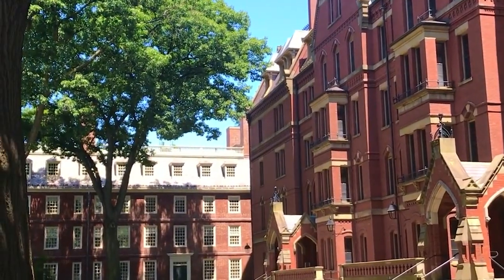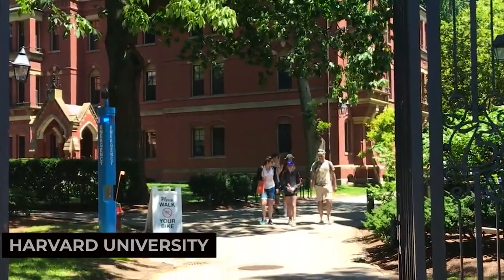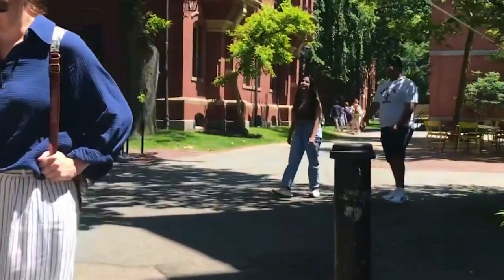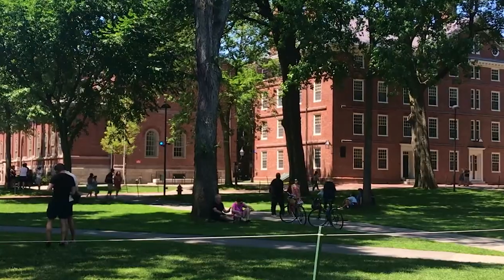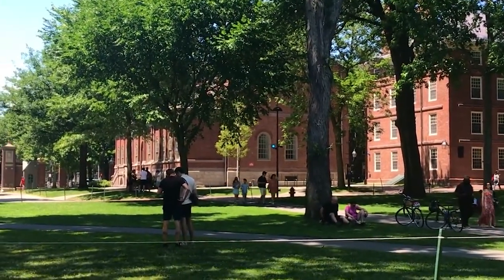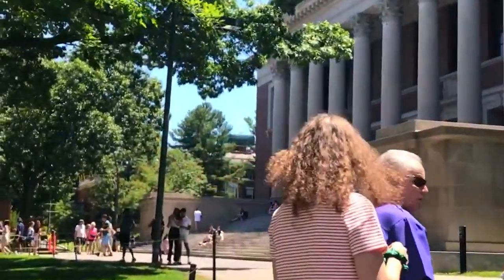Our first stop is Harvard University. This world-renowned institution is one of the oldest universities in the United States and boasts a beautiful campus. Take a self-guided tour, visit the iconic Harvard Yard, and immerse yourself in the academic atmosphere. Harvard University is a symbol of knowledge and intellectual pursuit.